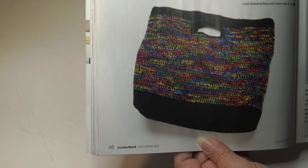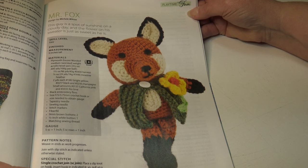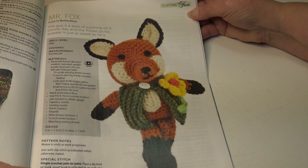Look how adorable this next pattern is — this is Mr. Fox. This guy is a spot of sunshine on a cloudy day and the flower on his sweater is just as sweet as he is. It's an easy skill level and he measures nine inches tall.